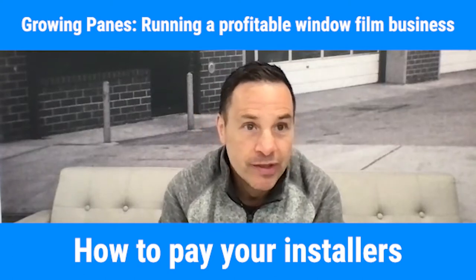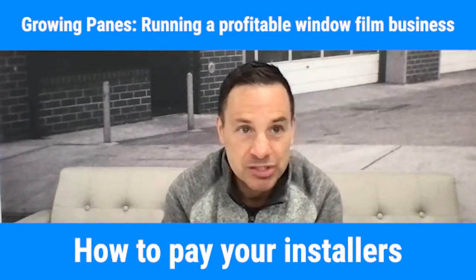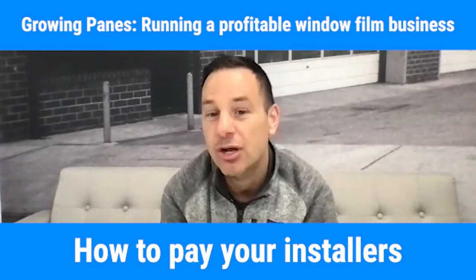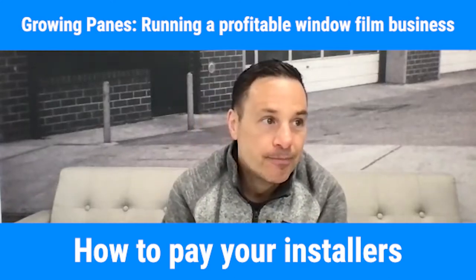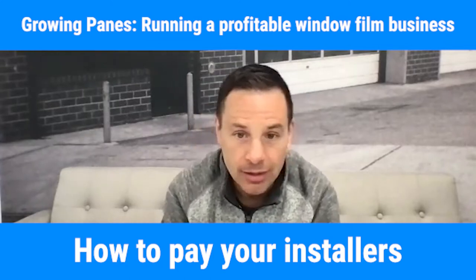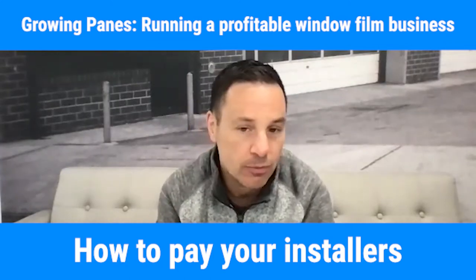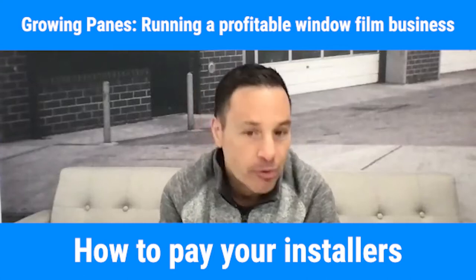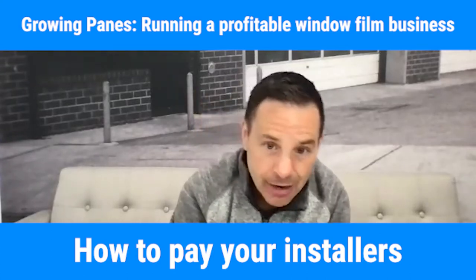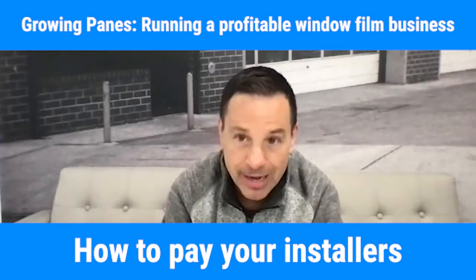I've done 10 years in the automotive business and 10 years growing Solar Art in the residential and commercial business. I've seen all different types of pay structures and it's all over the map. I don't think there's necessarily a right way to do it — it's the right way for your company depending on how your company is structured. We were at one time just all commission, per square foot, a dollar a square foot, per French pane. Then we went completely hourly and kind of went back and forth.